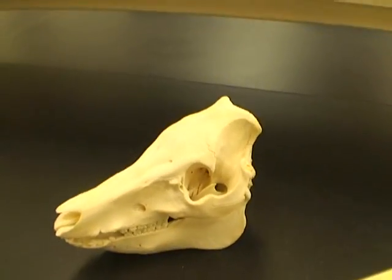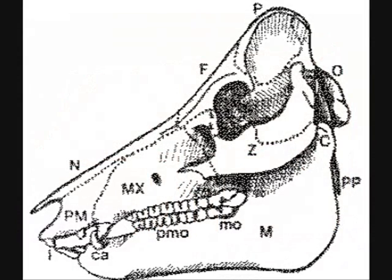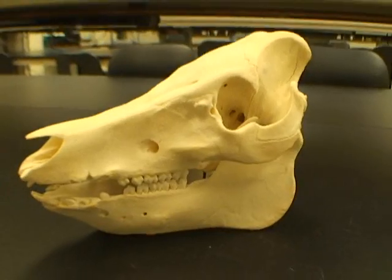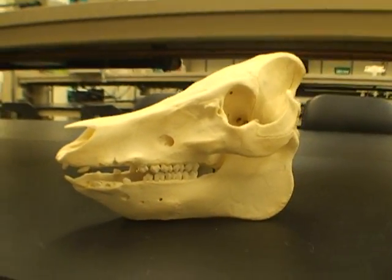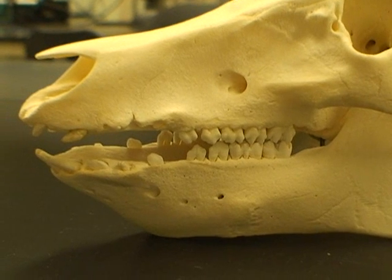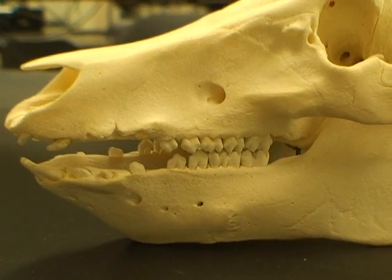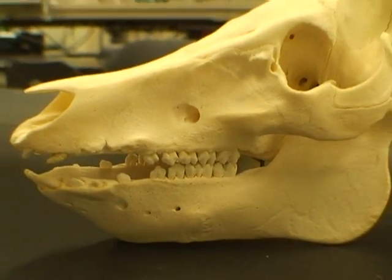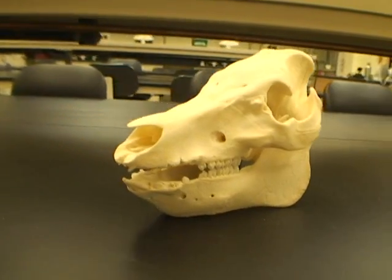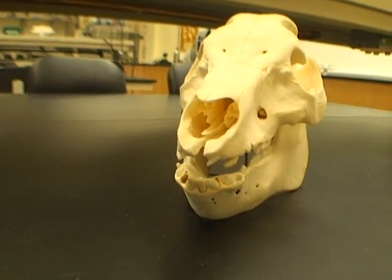First, the pig. As you can see, it has heterodont teeth, meaning there's division of labor among the teeth — they're not all the same morphology. You can also see the external nares far up front in front of the head.